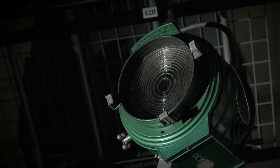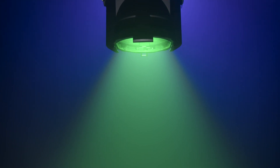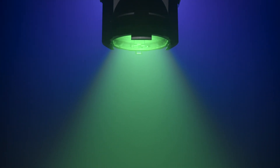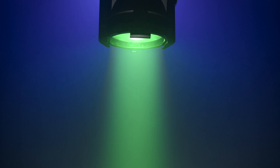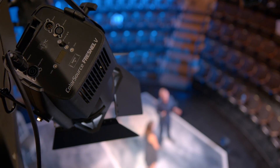What made Fresnels so indispensable a century ago still remains, making them a powerful lighting tool today. Combined with modern technologies, the ColorSource Fresnel V brings this timeless classic into the modern era.